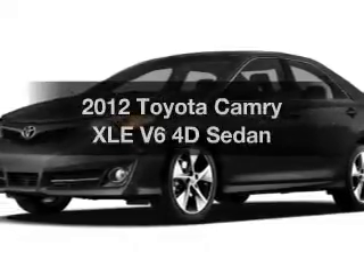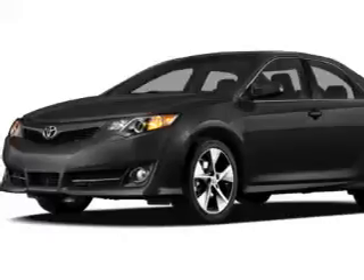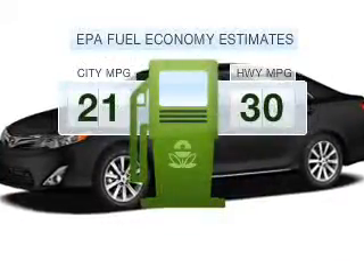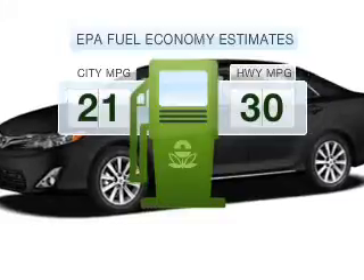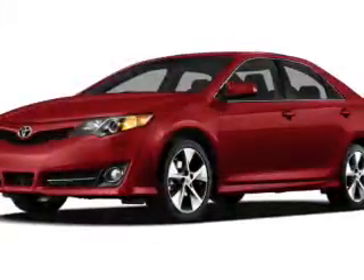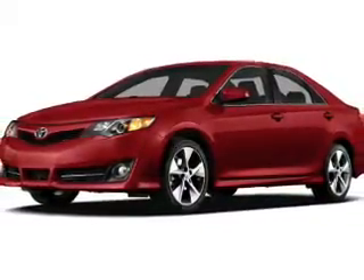Presenting the 2012 Toyota Camry. If you're looking for a first-rate auto, this one could be yours today. Run all over town and back home again without worrying about filling up when driving this fuel-efficient ride, with a reliable engine that responds smoothly to its 6-speed automatic transmission. Find your way easily with the included navigation system.